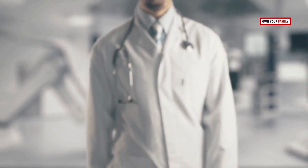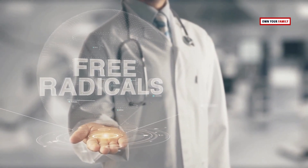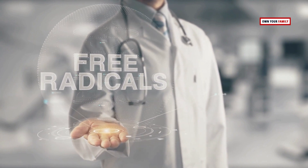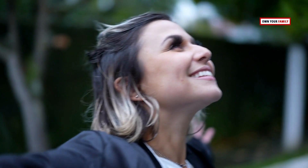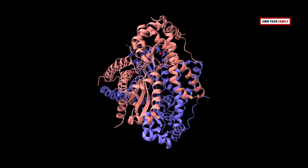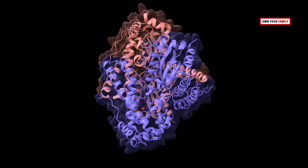The human body performs various functions such as digestion, respiration, muscle movements, and cognitive processes. These functions can produce byproducts known as free radicals — molecules that lack stability. In order to achieve stability, these molecules undergoing oxidation require an electron from another available molecule. Free radicals play a critical role in supporting essential physiological processes, including immune system function.